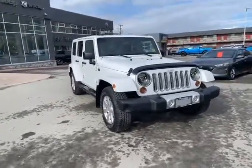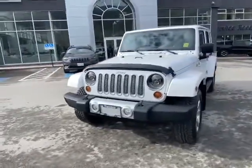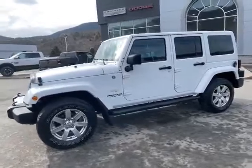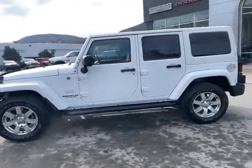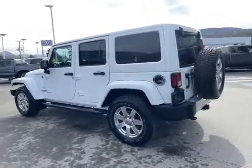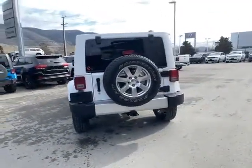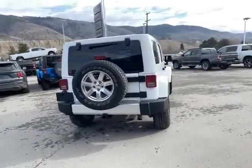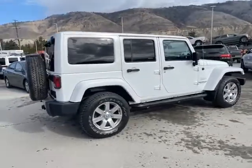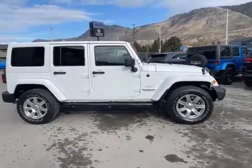Well folks, if you're looking for a value in a Jeep, this is a diamond here at Rivershore. It's a 2012 Jeep Wrangler Unlimited Sahara. Some nice added features: aftermarket LED lights, running boards. It's got a trailer tow package on here. Body colored matching hardtop. Only 105,000 kilometers on it. Beautifully maintained.